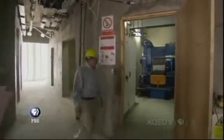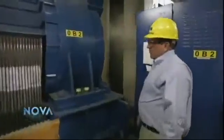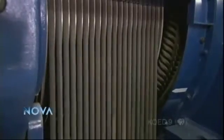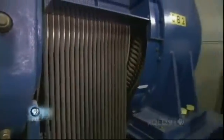We're on the 141st floor entering the machine room, where we have our 100-ton machine — the largest machine made by Otis. And when we say 100-ton machine, that's not the weight of the machine; that's the amount of mass that it can support.